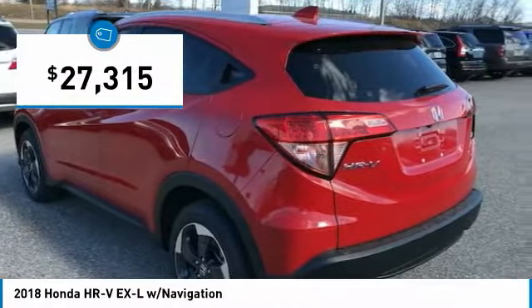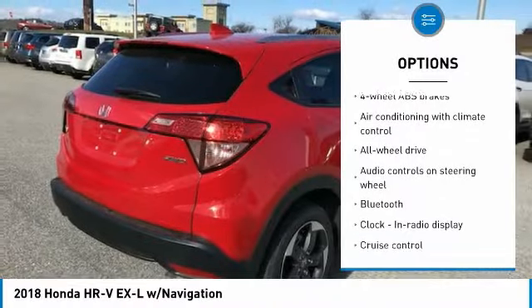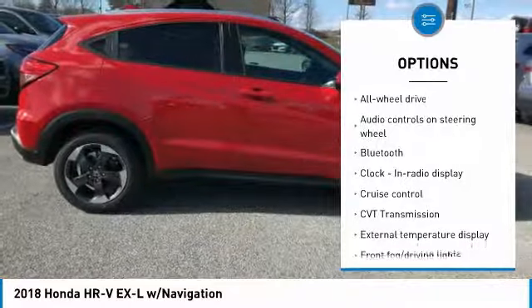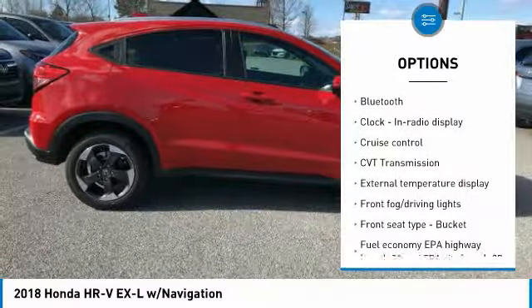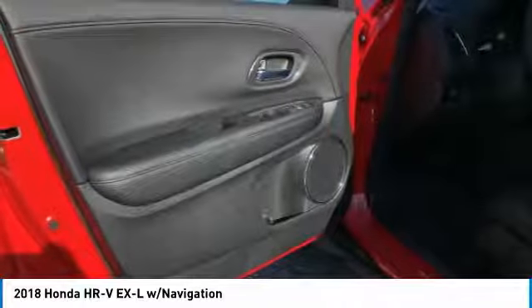Here are some of this vehicle's great options: navigation system, all-wheel drive, traction control, Bluetooth, passenger airbag, power steering, cruise control, tilt and telescopic steering wheel, fog lamps, and heated driver's seat.